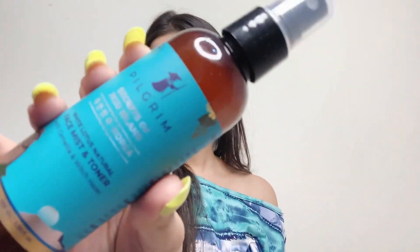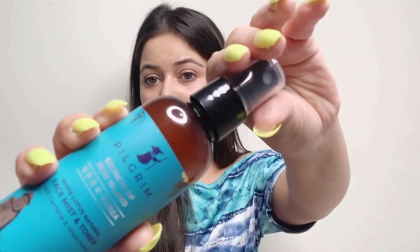Moving forward to the third product, we have the White Lotus Natural Face Mist and Toner with Camellia and Witch Hazel. It is 100 ml for rupees 300, so it is quite affordable. The packaging is pretty, and the product comes in a spray bottle. This face mist smells amazing, it really soothes your skin and makes it feel refreshed — it's a quick fresh boost for any time during the day.